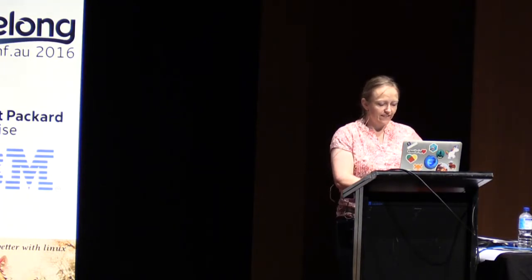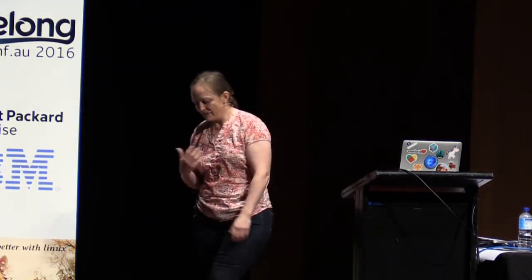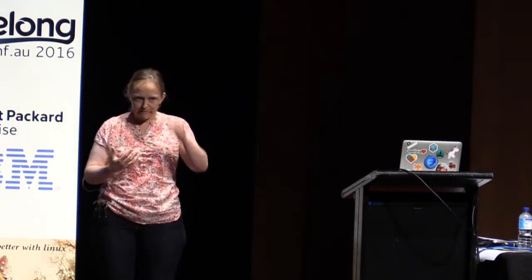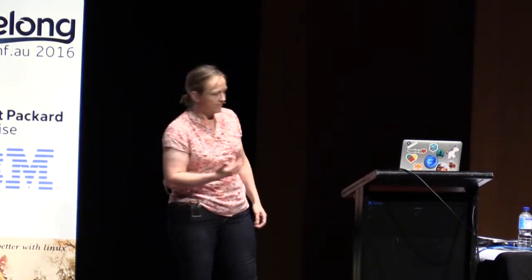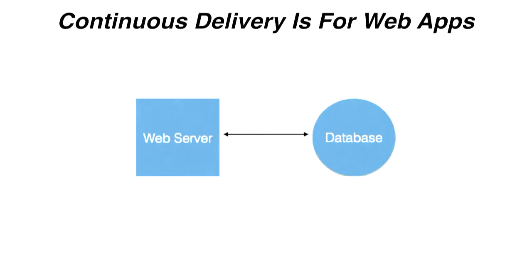Having said that, continuous delivery is for web apps, right? At Mozilla, we ship compiled software. We make Firefox. It's written in C++. So when I first proposed that we try to improve our delivery processes for Firefox, I got a lot of this: 'Continuous delivery is for web apps.' And if you're saying this to me, you probably have some kind of web app architecture that looks a lot like this.